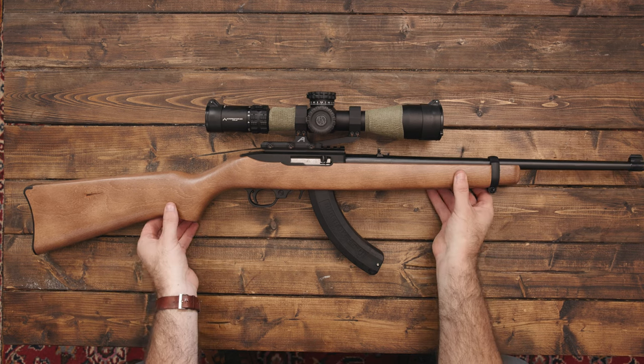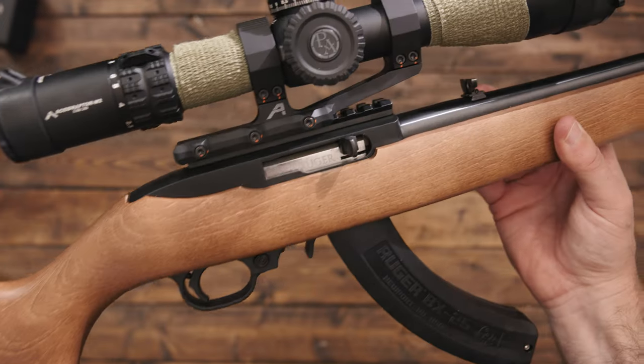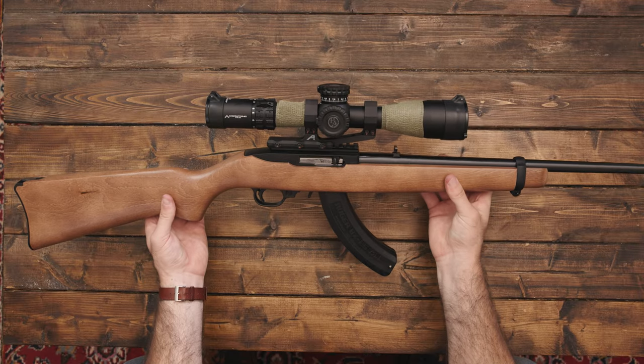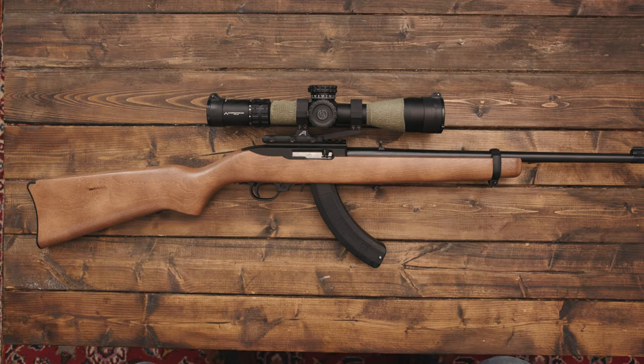So today we're going to be talking about this new rifle that I just got. It's a Ruger 10-22, a semi-automatic 22 rifle. The reason why I got this rifle is because I don't have a dedicated small game 22 rifle.